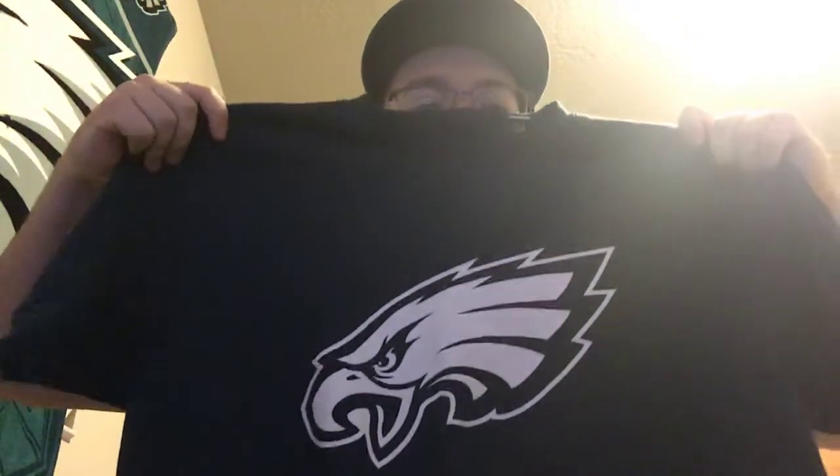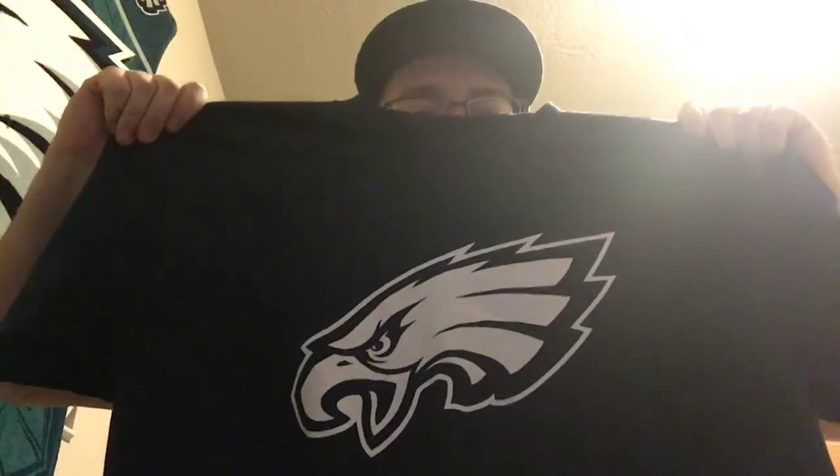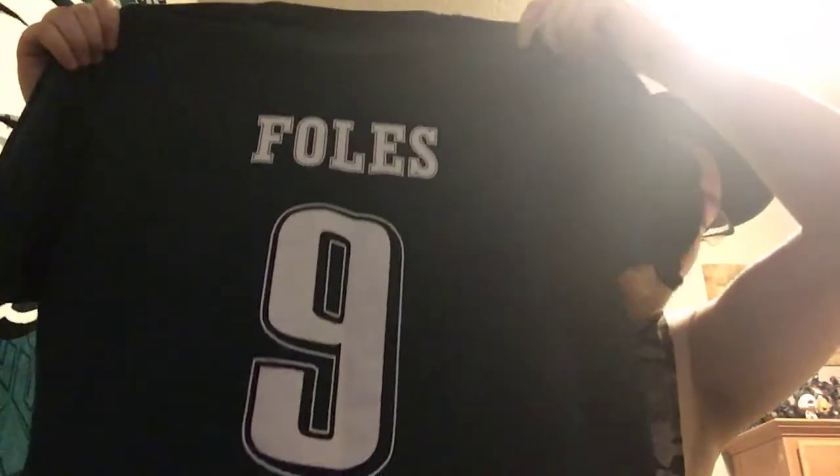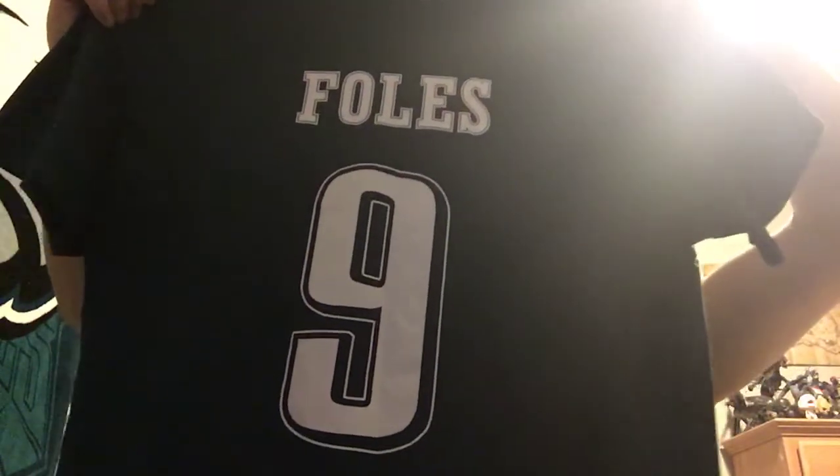This shirt cost me about $20 — typical shirt, but it's a solid white eagle on the front. What makes it awesome is Foles number nine right on the back. I had to get this. Foles is one of my favorite players and now that he's won the Super Bowl, he's a freaking legend. You've got to get him.